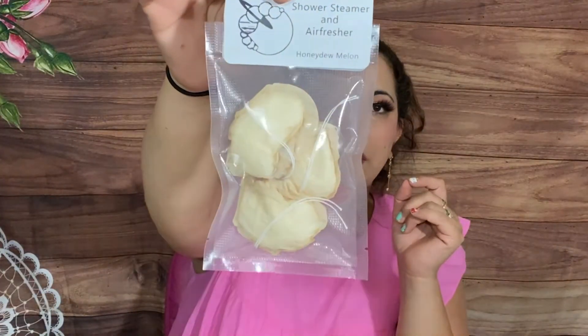We got some shower steamer and air freshener in honeydew melon — these are new! You can either hang it, toss one or more in the bottom of the bathtub or shower stall, and the warm hot water will have it effervescing, or sprinkle water on the back and use it as an air freshener. That sounds really cool.